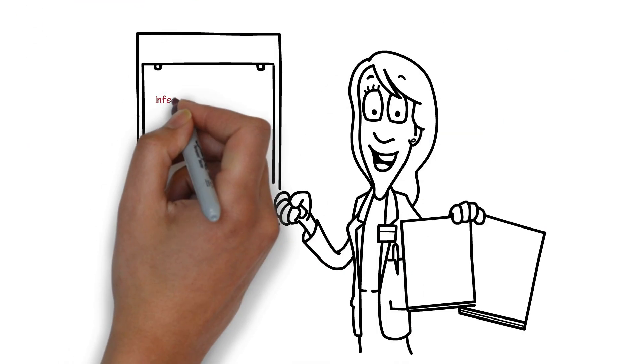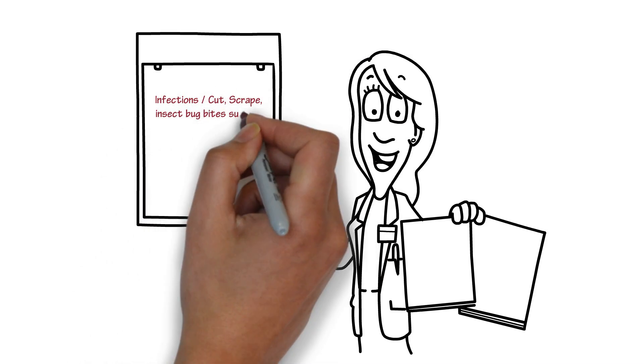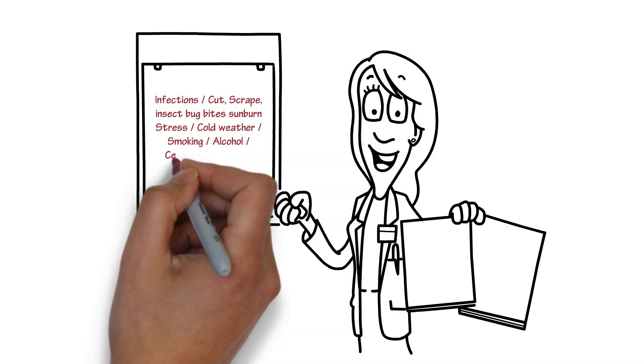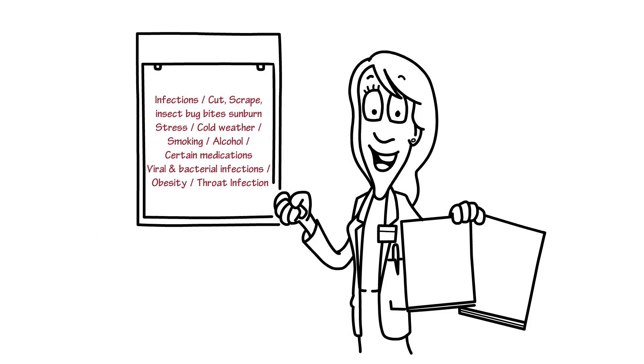Triggers include infections, cuts, scrapes, insect bug bites, sunburn, stress, cold weather, smoking, alcohol, certain medications, viral and bacterial infections, obesity, and throat infections.